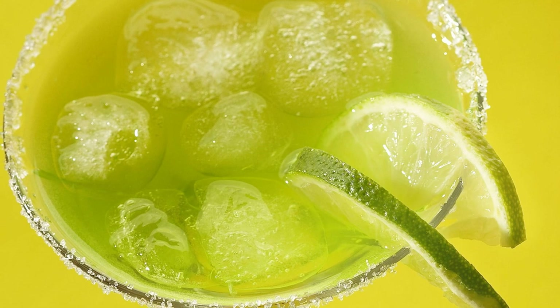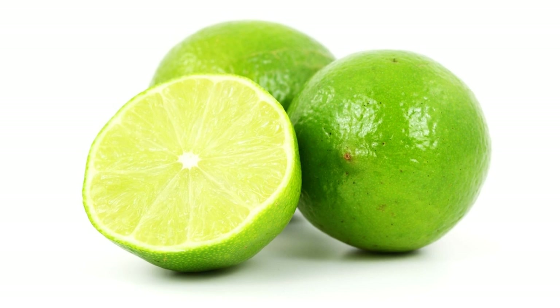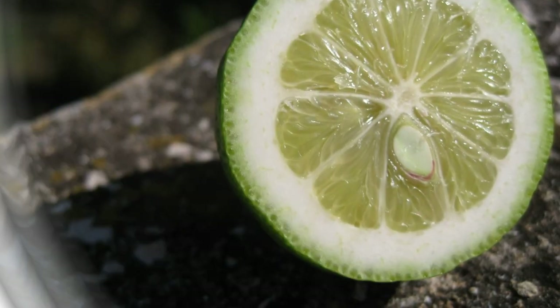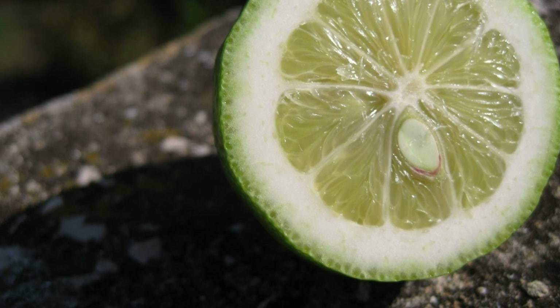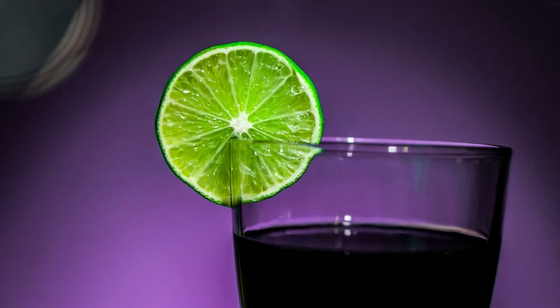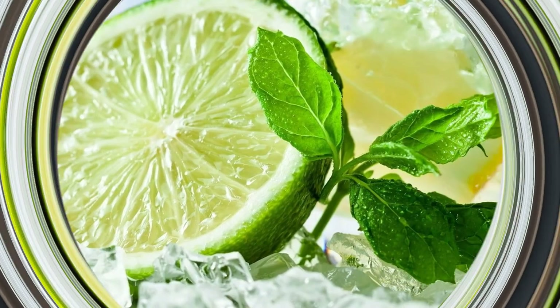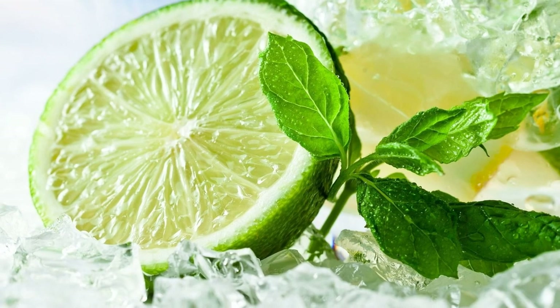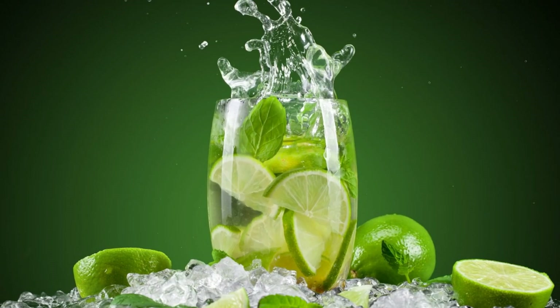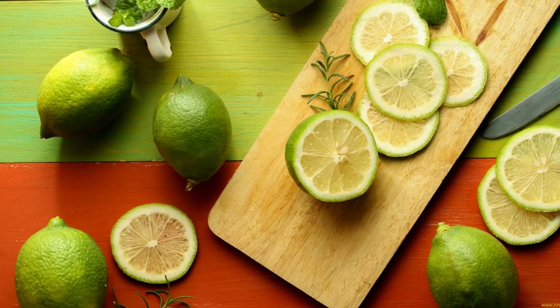Limes originated in Asia. Limes are believed to have originated in the Indonesian archipelago or the nearby mainland of Asia. They were then spread by Arabian traders to the eastern Mediterranean countries and Africa around 1000 CE. Limes were introduced to the western Mediterranean countries by returning crusaders in the 12th and 13th centuries. Christopher Columbus brought citrus seeds, probably including limes, to the West Indies on his second voyage in 1493. Limes soon became widely distributed in the West Indies, Mexico, Florida, and other tropical and subtropical areas.